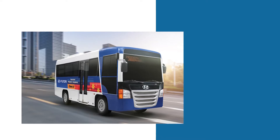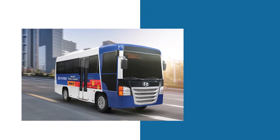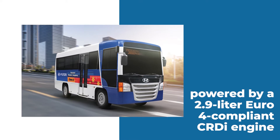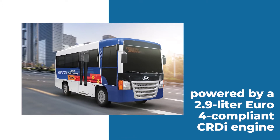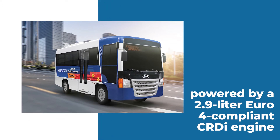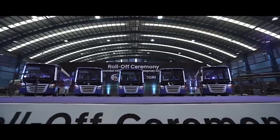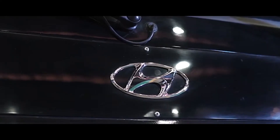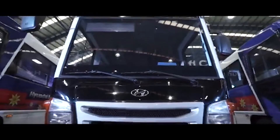The Hyundai HD50S Class III Modern Jeepney, which first debuted in February this year, is powered by a 2.9 Euro 4 compliant CRDI engine that provides better fuel efficiency, reliability, and cleaner emissions. It is designed for enhanced stability and power-to-weight ratio, boasting a 3,415mm wheelbase.